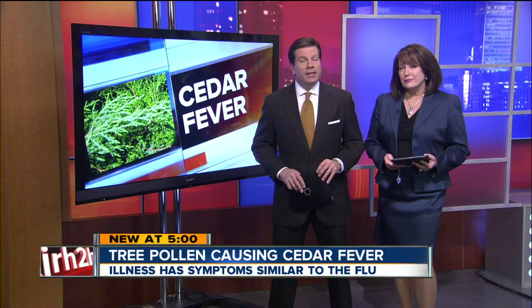Coughing, sneezing, and headaches usually make you think of the flu. But many people are suffering from those symptoms and don't have the flu at all. They could be battling something called cedar fever.